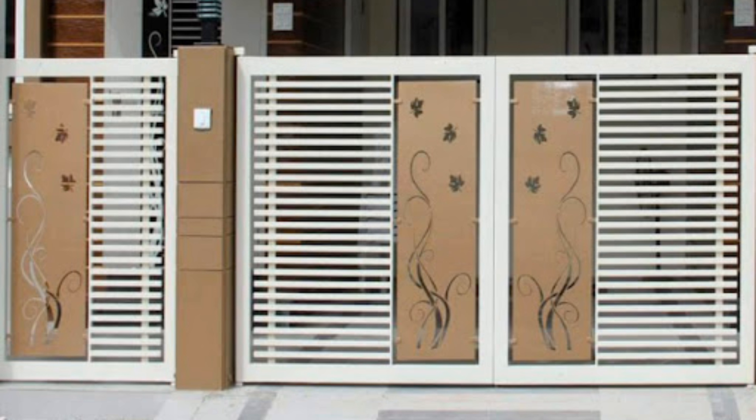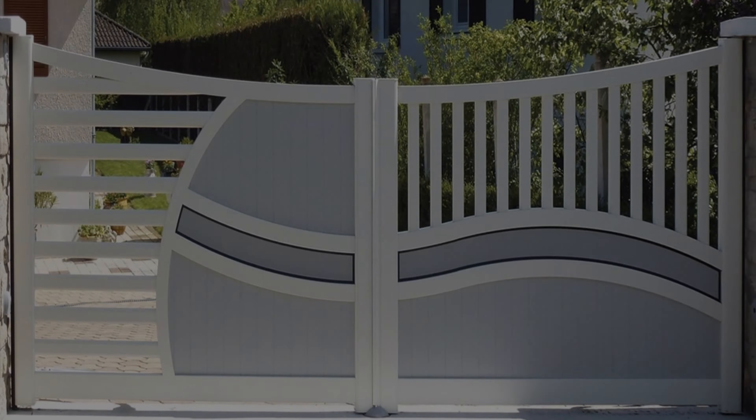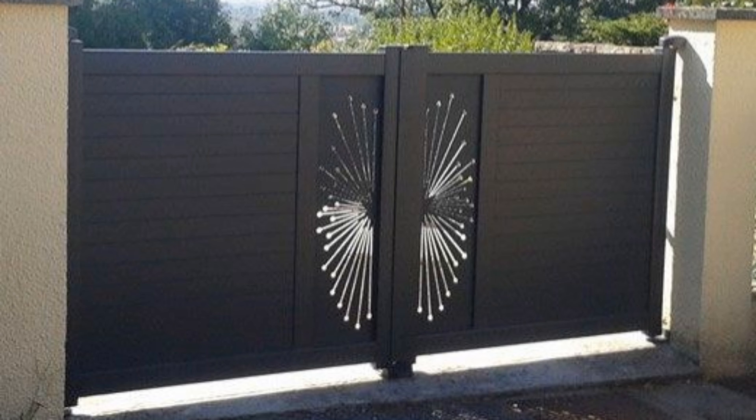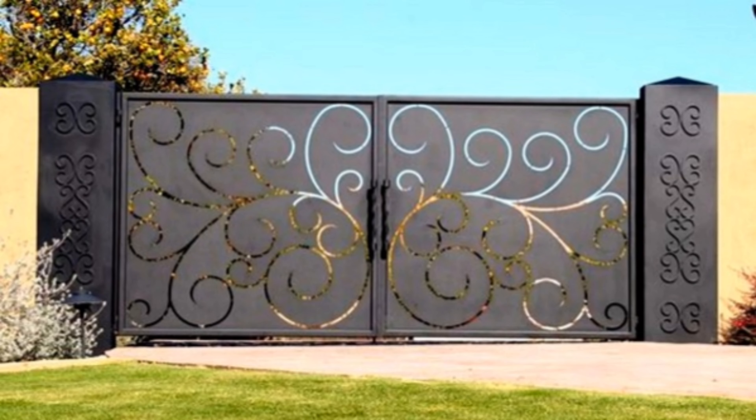A great design will showcase your home, your garden, or your spectacular lawn. Front gates are also installed for more practical reasons: privacy and security. The best front gates fit the home structure and style, the owner's personality and needs, and complement their surroundings. Here are our favorite front gate ideas and designs to inspire you.